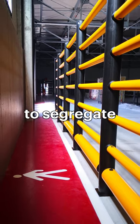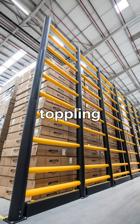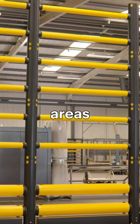Topple barriers are designed to segregate and guide pedestrians, as well as protect them from the danger of toppling goods in stacked storage areas. This fully modular system can be tailored to suit both high and low-level storage areas.